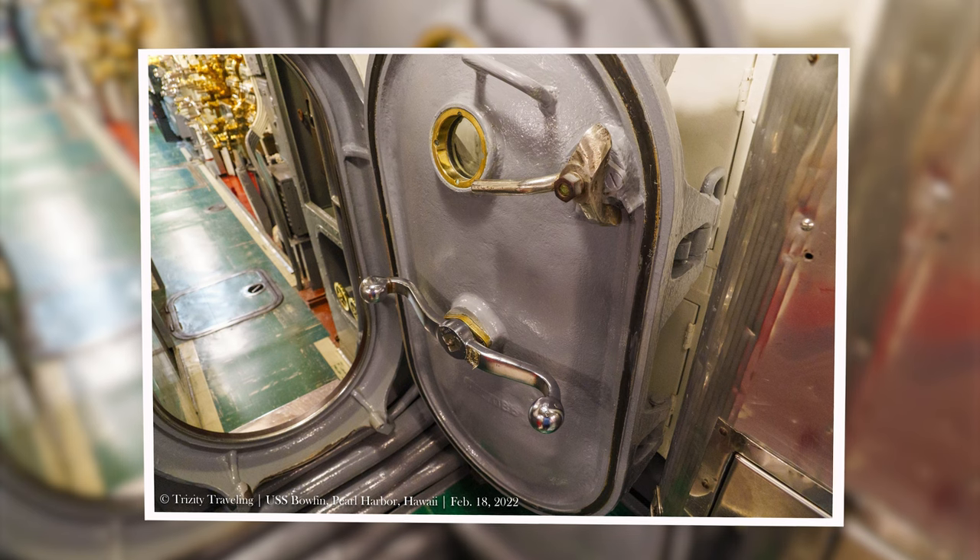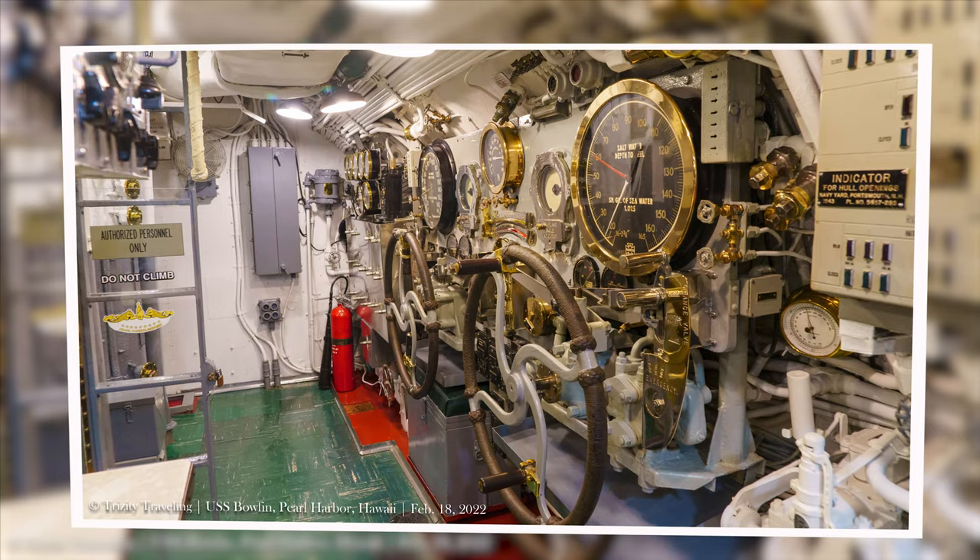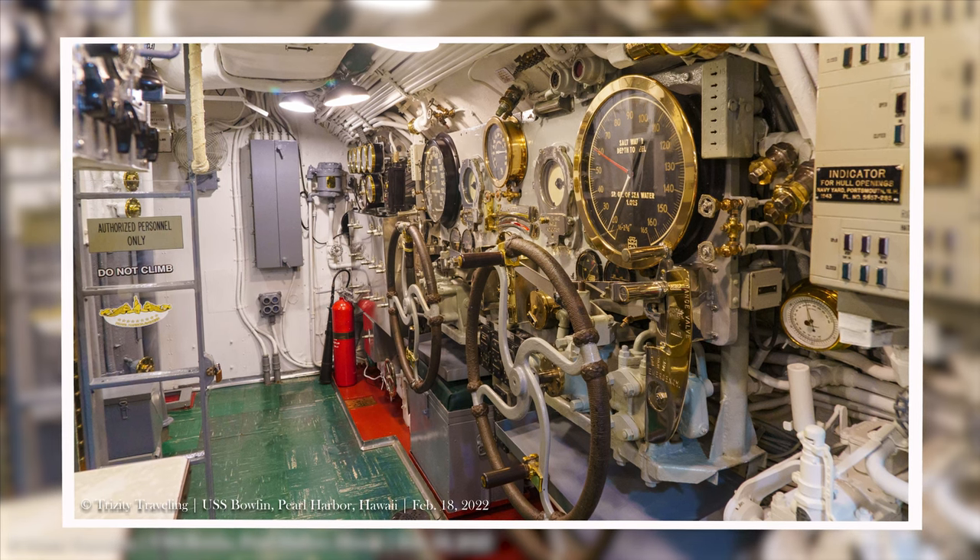Having toured a battleship earlier in the day, the submarine is much more compact as you would expect. Watch your head as you're going through hatches.